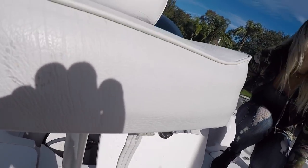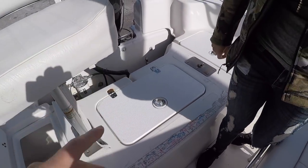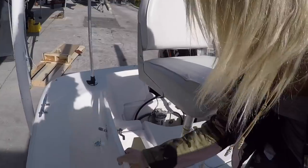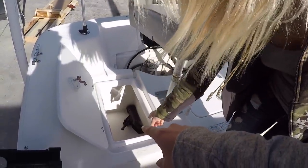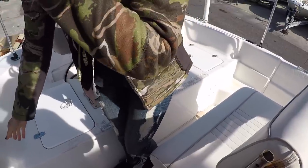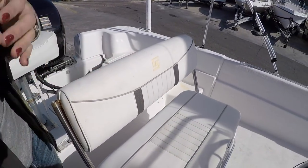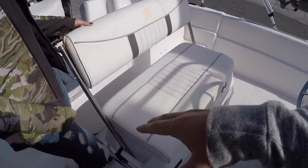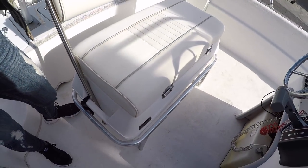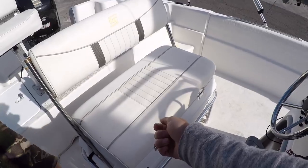We have these nice storage compartments back here. Got our live well, and we even have our fish measuring tape — we can officially measure our fish. The back platform is great. They've got rod holders for some heavier action, heavier duty stuff right here. And then we've got our cooler under this seat — just gonna hold all of our fish and snacks. So when we gaff our cobia right here we just go boom, straight into the cooler.